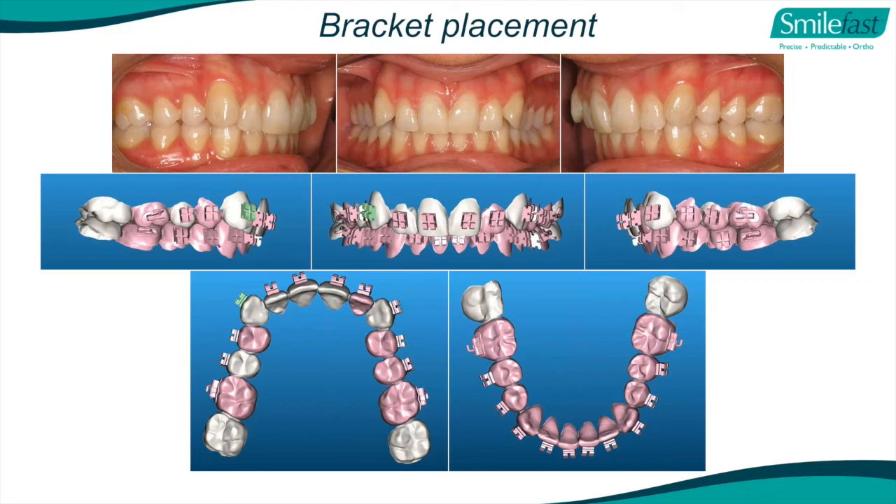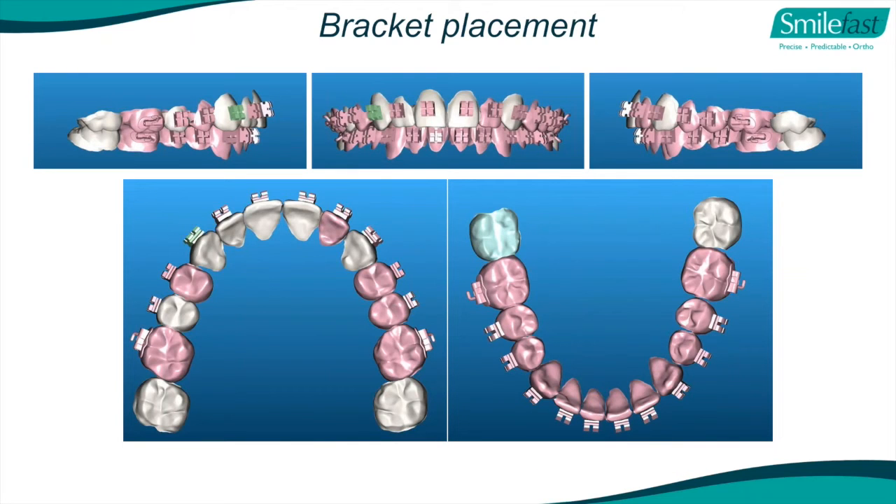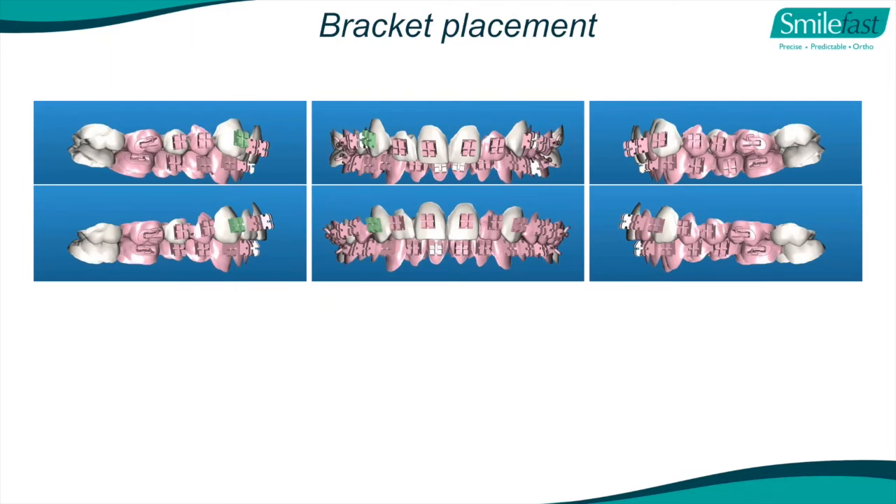We have a very unique digital indirect bonding system where we place the brackets in the digital world. With our arch wires, we can show exactly how those teeth are going to line up, and then move the brackets which will move the teeth accordingly. At this point it's a bit like an Invisalign ClinCheck - you might say, I'd like you to rotate that upper right lateral a bit more. We would do all that and you review it again - you won't sign off on it until you approve it. You have to approve the final end result.